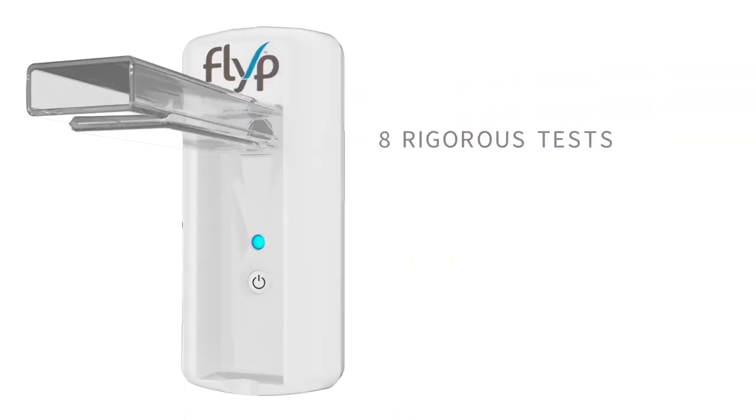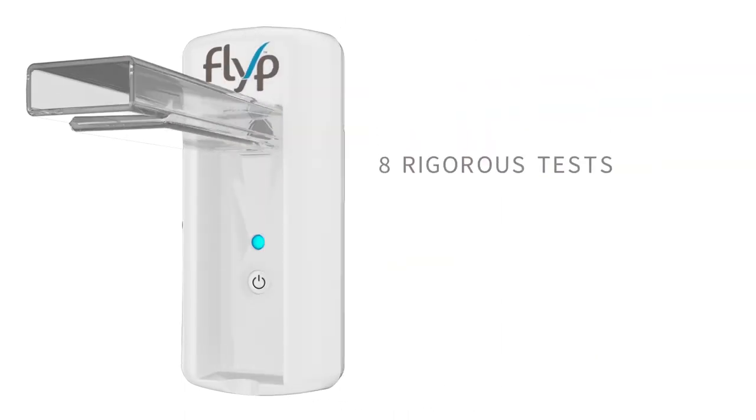It took a team of engineers three years to develop, test, and refine FLIP. And every FLIP goes through eight rigorous quality tests before being approved for use.